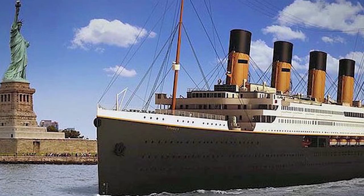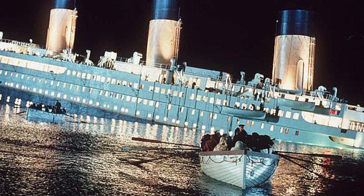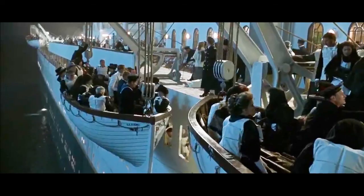Clive Palmer's Titanic 2 will have to conform to all modern maritime safety regulations, which includes having modern lifeboats for 125% of the passengers and crew. This is to ensure that there are spare spaces for passengers if not all lifeboats are accessible or are launched partially empty. Titanic 2 will have an additional deck called the safety deck, which was not part of the original Titanic's design. This is to ensure that the lifeboats are launched from a lower regulated height than the original Titanic.